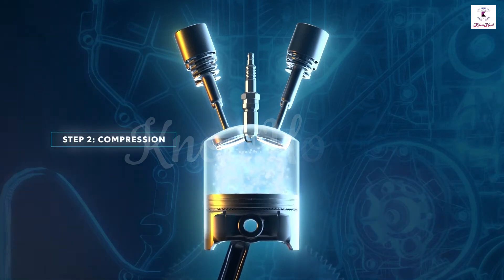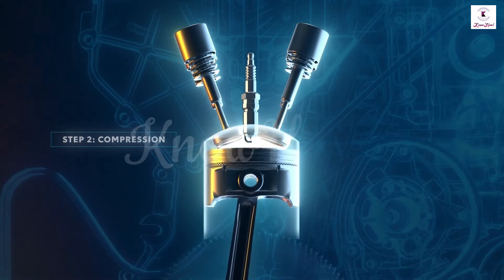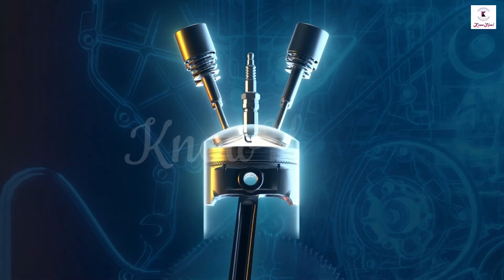Compression stroke: the piston moves up the cylinder bore from bottom dead center to top dead center. Both the intake and exhaust valves are closed. Upward piston motion compresses the air-fuel mixture in the combustion chamber.